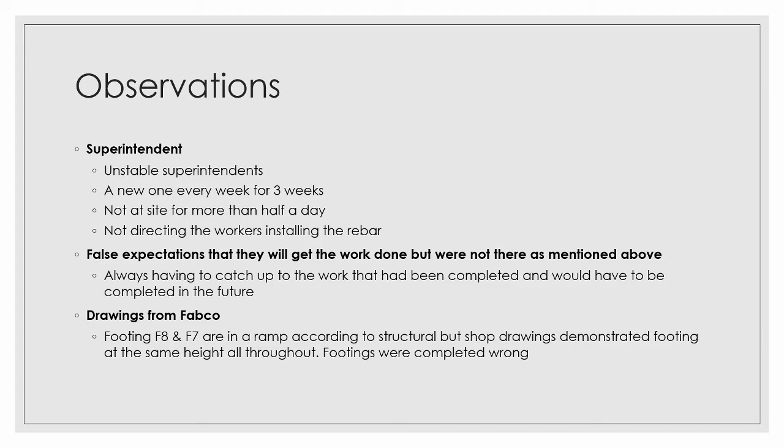A big issue was that drawings from FAPCO were not accurate. For example, for footings F8 and F7, there is a ramp on the structural drawings, but on the ones FAPCO sent with that rebar, the footings are all at the same height throughout. Those things were completely wrong — not how they were supposed to be.